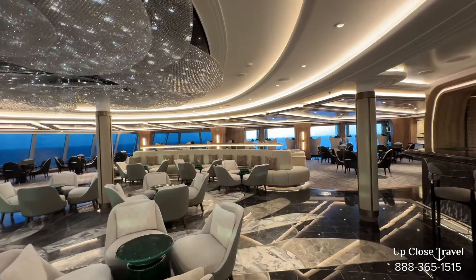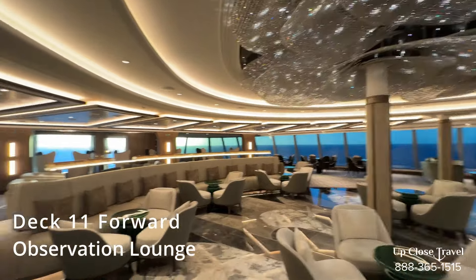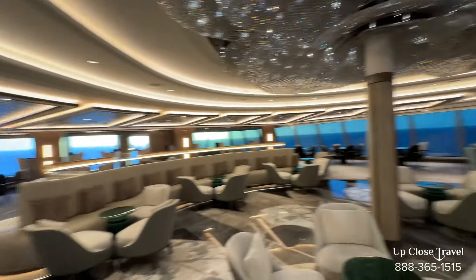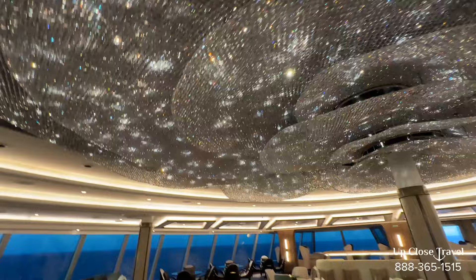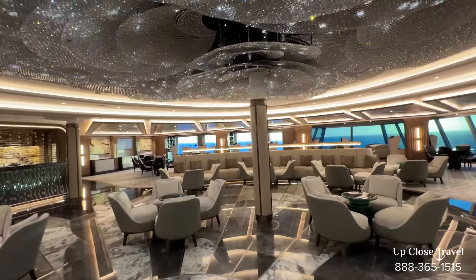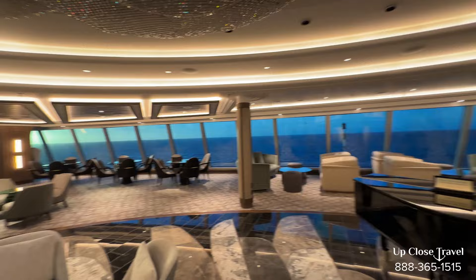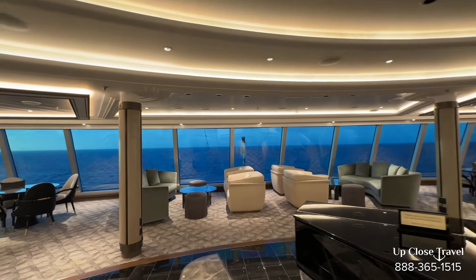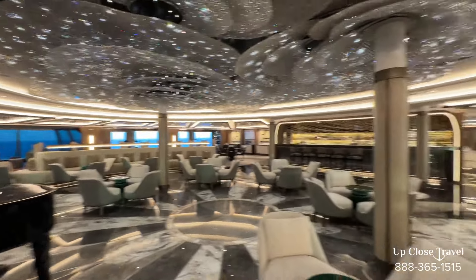Here we are on deck eleven towards the front, and this is the observation lounge. It's a great big space with a bar and a piano, so you have live music. Look at all the detail they put in — it's just a great space. Live music, have a cocktail, have some food. You're up high facing forward, so great views — you can see the ports you're entering and leaving. This is the observation lounge.